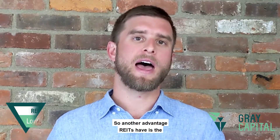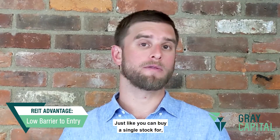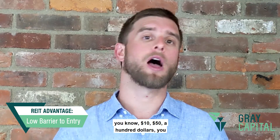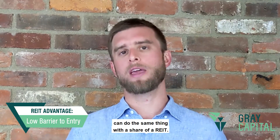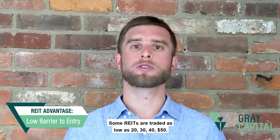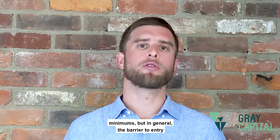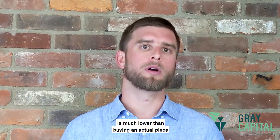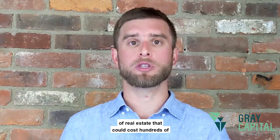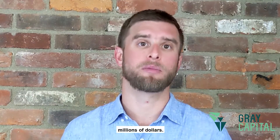Another advantage REITs have is the low barrier to entry. Just like you can buy a single stock for $10, $50, or $100, you can do the same thing with a share of a REIT. Some REITs are traded as low as $20, $30, $40, $50. The barrier to entry is much lower than buying actual real estate that could cost hundreds of thousands, millions, or even hundreds of millions of dollars.